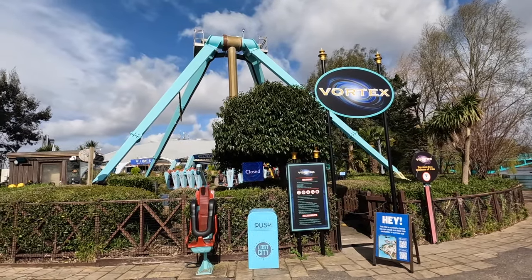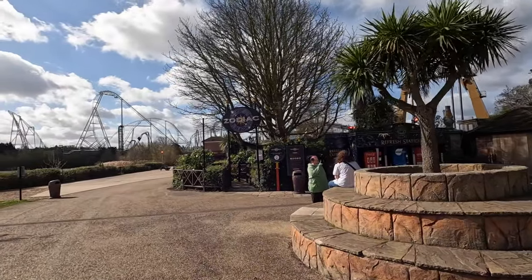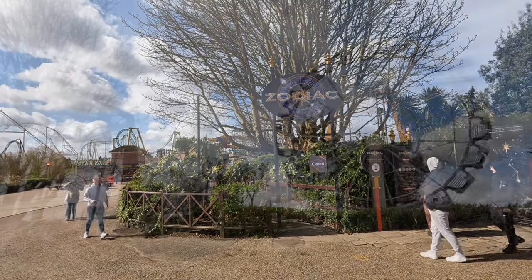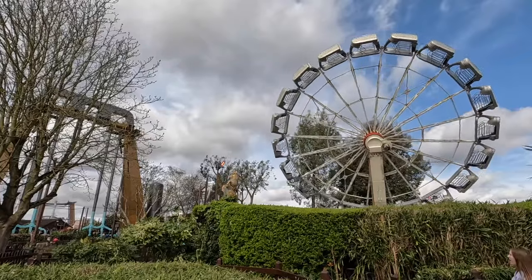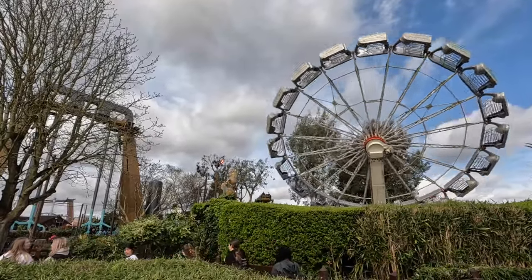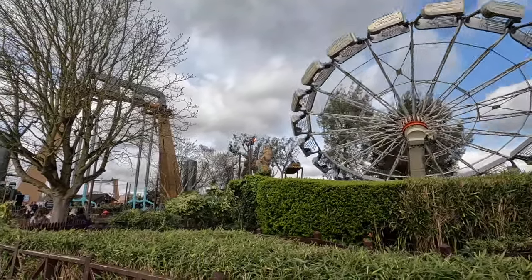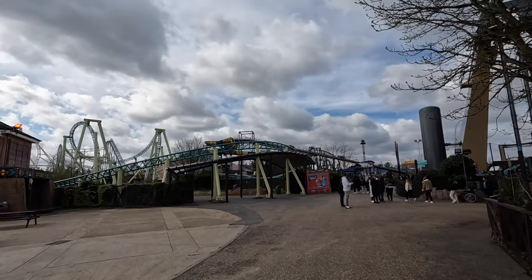Zodiac is in action though, along with Rush and Quantum also working, which is good to see. Zodiac actually used to be at Drayton Manor as Cyclone. Just had a quick EVAC on the Huss Enterprise here — Zodiac managed to get my ride on it, but the ride after started spinning up and then stopped again. Rush has spent the best part of the last 20 minutes down as well, but it looks like it's just reopened. In much better news, I've just seen Colossus testing, so hopefully that will be opening up at some point today.